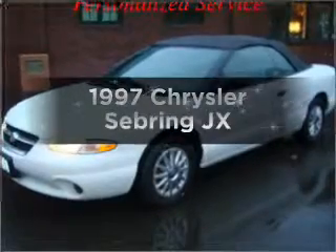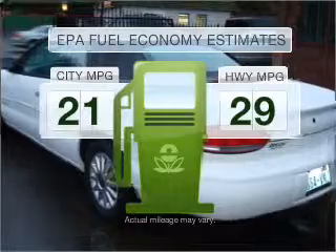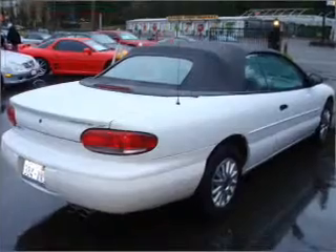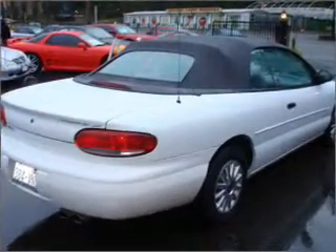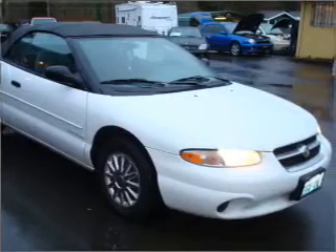Travel the roads in style and comfort in this great vehicle. Run all over town and back home again without worrying about filling up when driving this fuel-efficient ride. With a solid six-cylinder engine connected to a smooth shifting automatic transmission, you will appreciate the safety feature of anti-lock brakes.